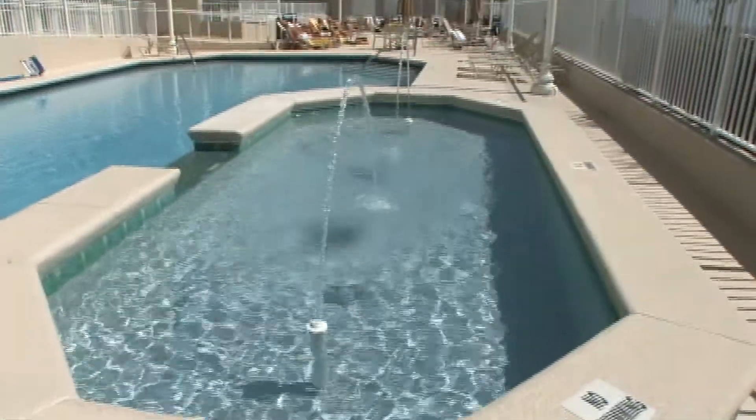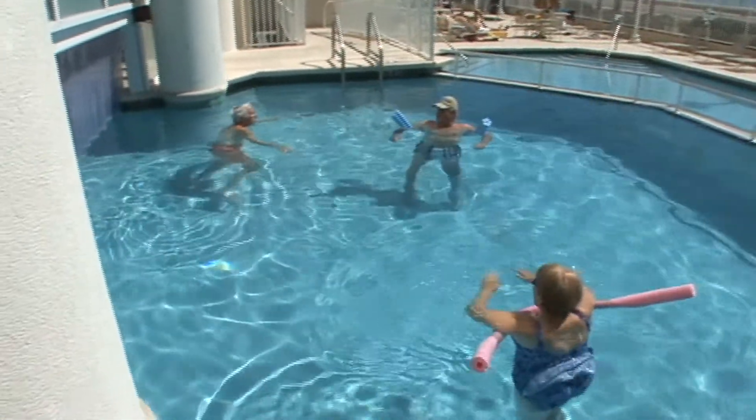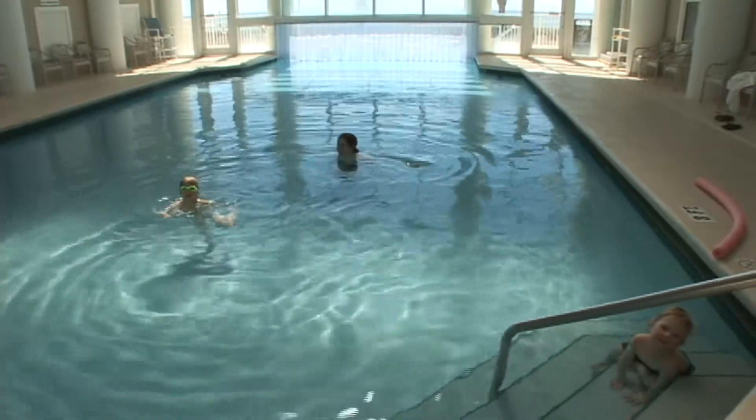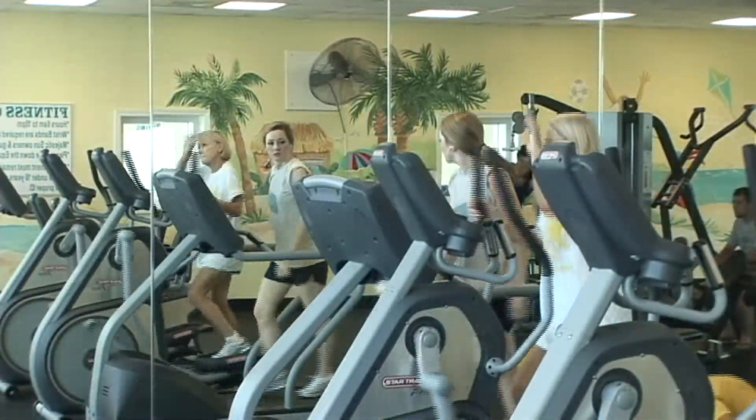The whole family will enjoy the sizeable heated indoor-outdoor pool. There are also two hot spas and a fitness center.